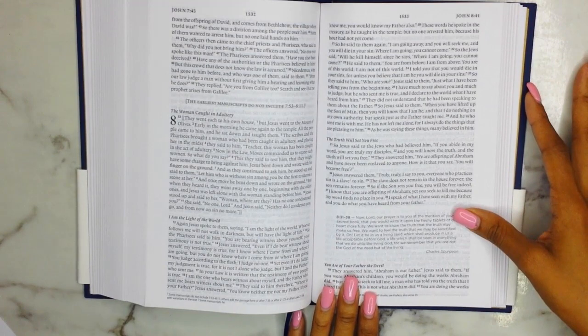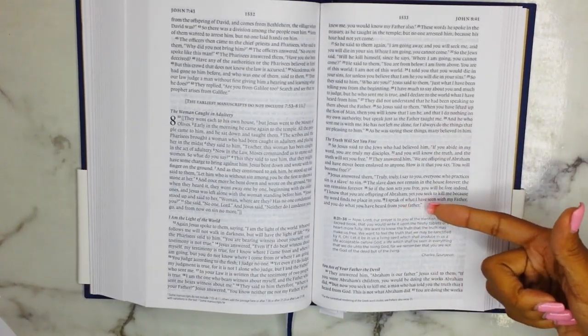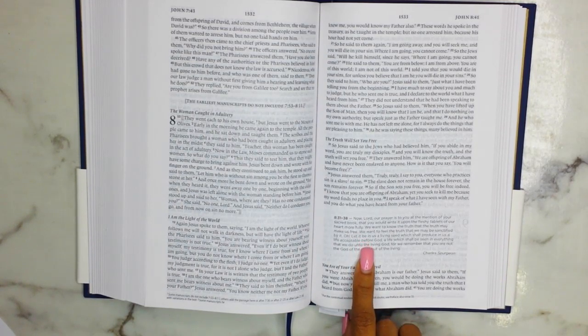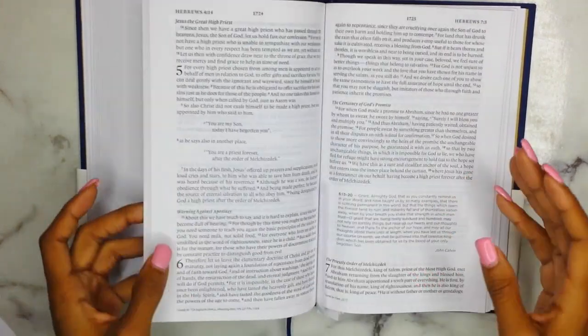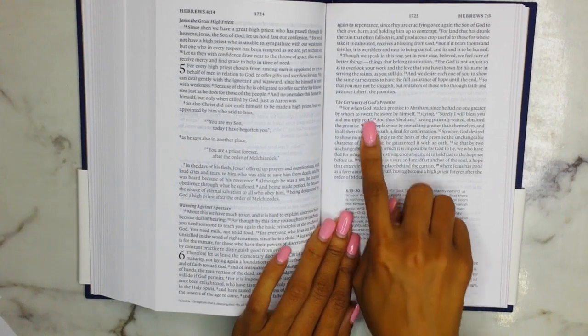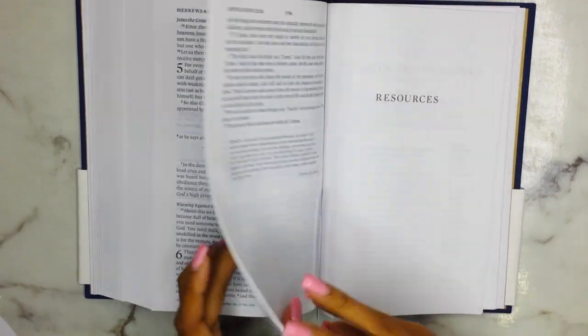Here's another one by Charles Spurgeon, having to do with John 8, verses 31 to 38 — about the truth setting you free. He says: 'Now Lord, our prayer is to you, at the mention of your sacred book, that you would write it upon the fleshly tablets of our hearts more fully. We want to know the truth that the truth may make us free. We want to feel the truth that we may be sanctified by it.' Also here is one from John Calvin for Hebrews chapter 6, verses 13 to 20, which talks about the certainty of God's promise — it's really beautiful.